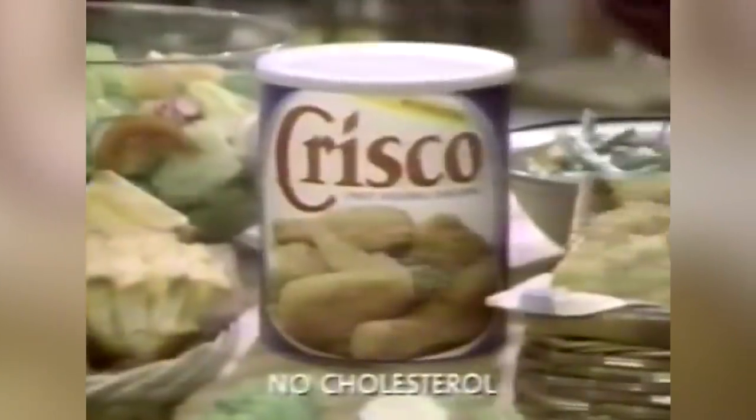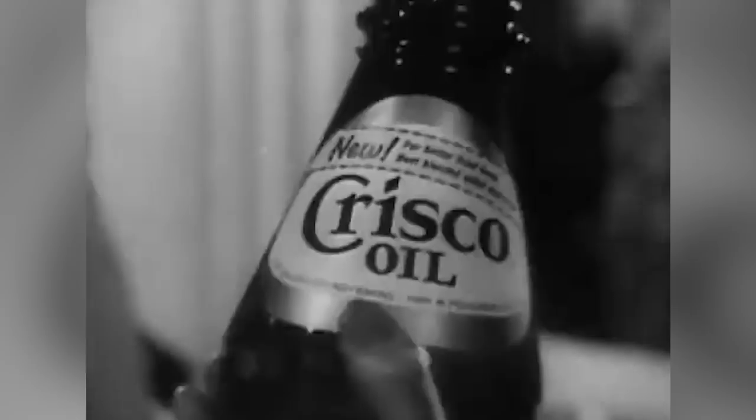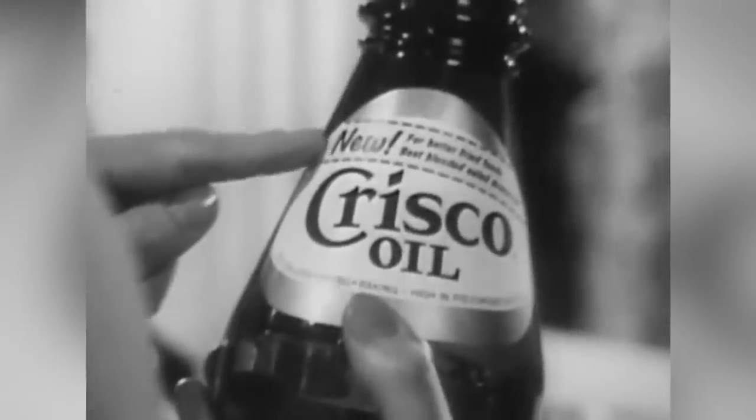Eating lots of hydrogenated oils isn't as good for you as Crisco and other companies would have you believe. In 2002, P&G sold Crisco to the J.M. Smucker company, and the formula was changed in 2007, according to Fox News.